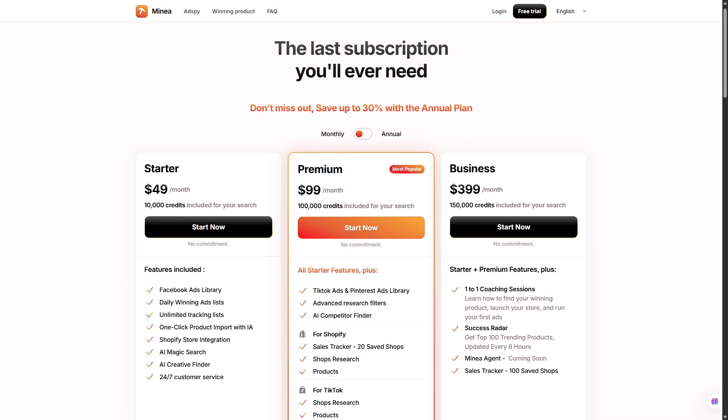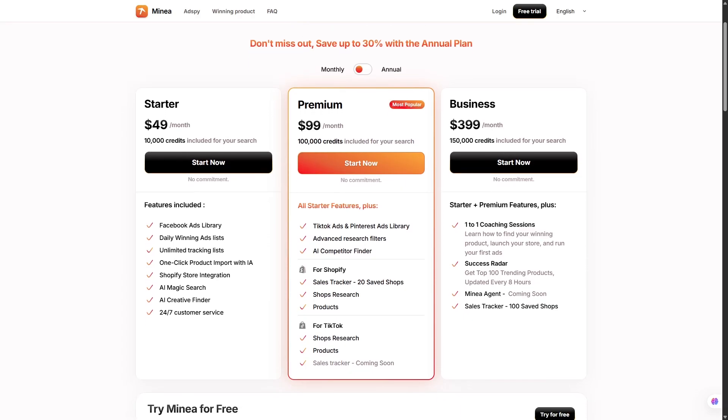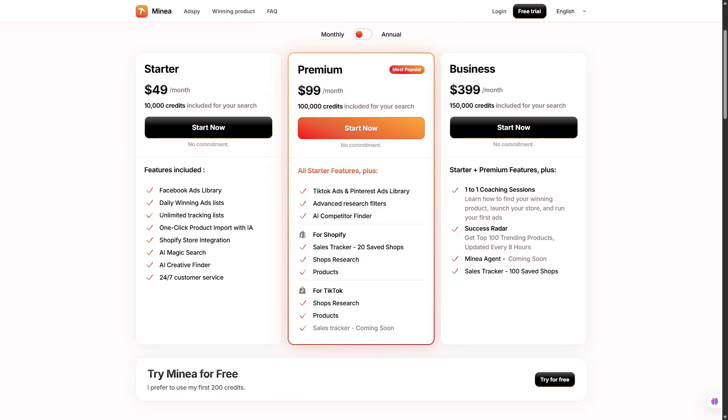What's it going to cost you? Minea offers three plans. The starter plan is designed for beginners, giving you enough credits and access to the Facebook ads library to start testing. The premium plan is aimed at people ready to scale, with access to TikTok and Pinterest libraries and far more credits for daily use. Then there's the ultimate plan, for advanced sellers and agencies, offering huge amounts of credits, coaching, and a feature called Success Radar that shows you the top 100 trends updated every 8 hours. Annual plans come with big discounts, and Minea also offers a free trial with 200 credits, so you can test it yourself without committing right away.